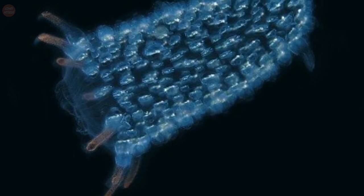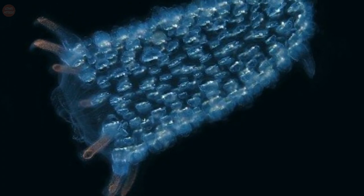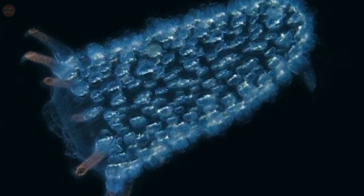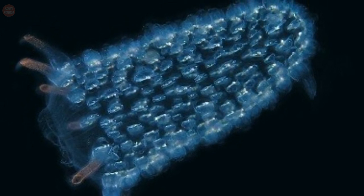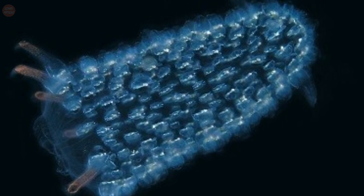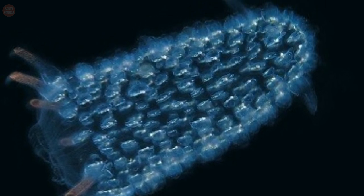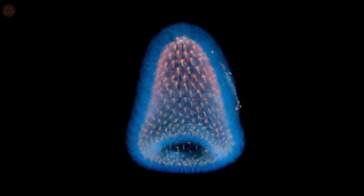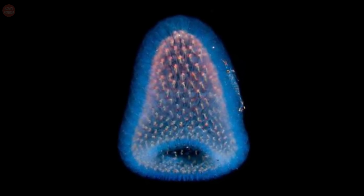They feed through filtration and are among the most efficient filter feeders of any zooplankton species. The pyrosomes are brightly bioluminescent, flashing a pale blue-green light that can be seen for many tens of meters. The light produced by pyrosomes is particularly bright and long-lasting and is beautiful to witness.